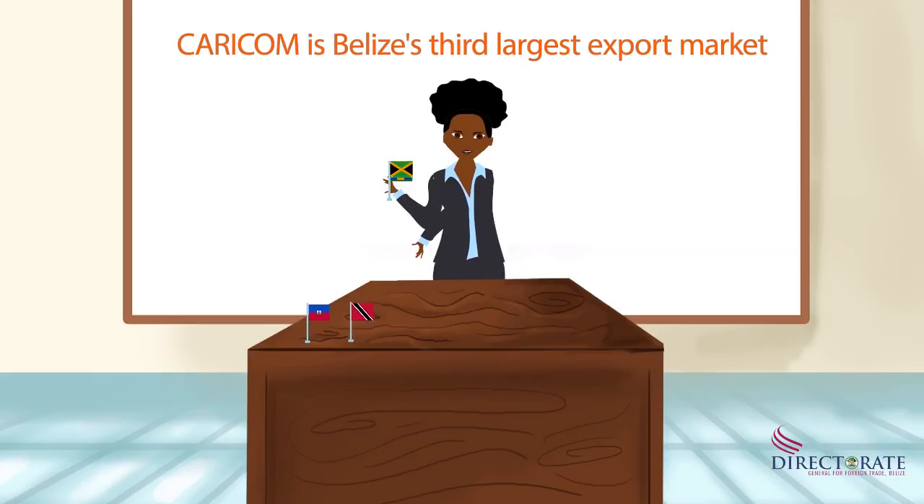Countries that are interested in purchasing these products are Haiti, Trinidad and Tobago, Jamaica, Guyana, Barbados, Suriname, and St. Vincent and the Grenadines.